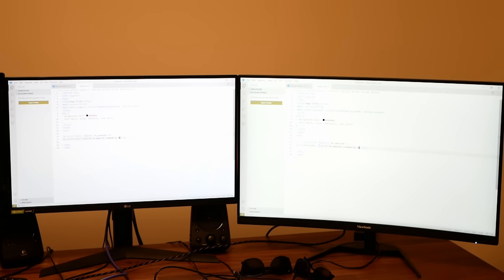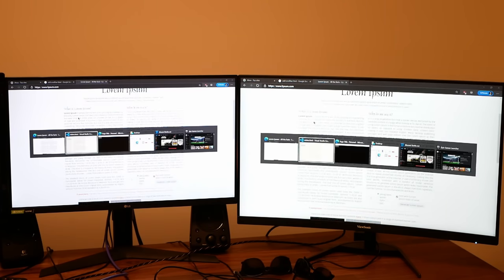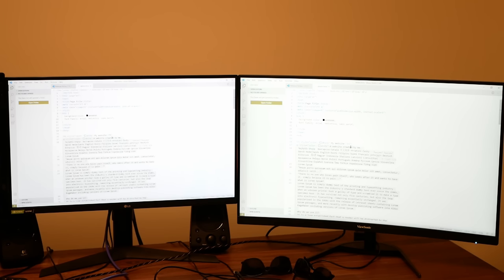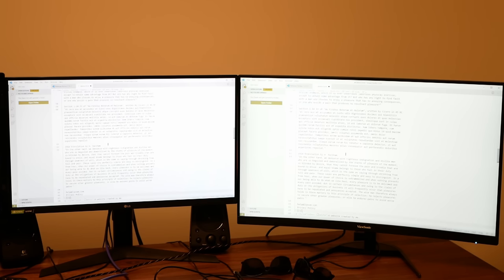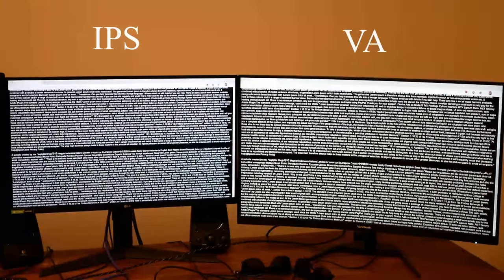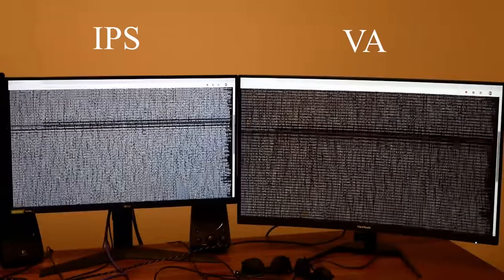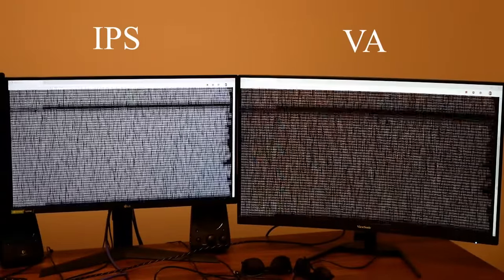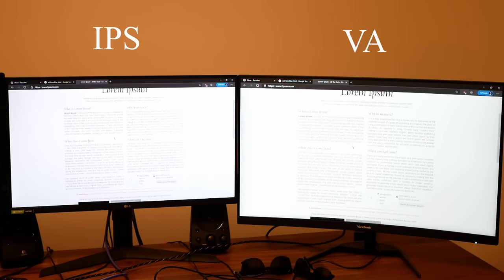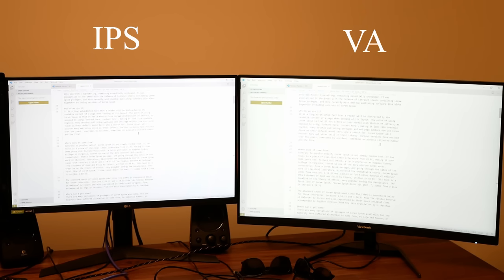None of those tests were good examples of black smearing, so I decided to bust open the code editor and write my own website. I wanted to create the worst case scenario: a black background with white text, to really drive home how bad black smearing can get. And man does it get bad — when scrolling, the text becomes illegible until you stop. The IPS panel doesn't have this issue and is the obvious winner. Interestingly, it's not as noticeable on a white or beige background, so during regular use I barely notice it.